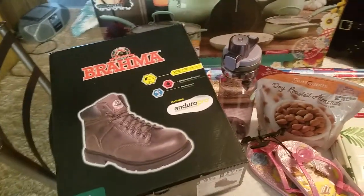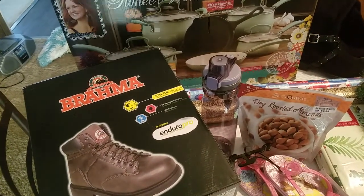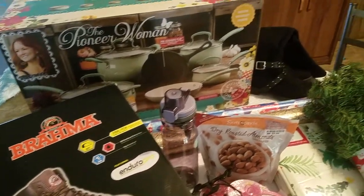My husband and I just kind of agreed that we weren't going to get each other too much this year. We're pretty content with what we have, so we just kind of wanted to get some simple things for each other.